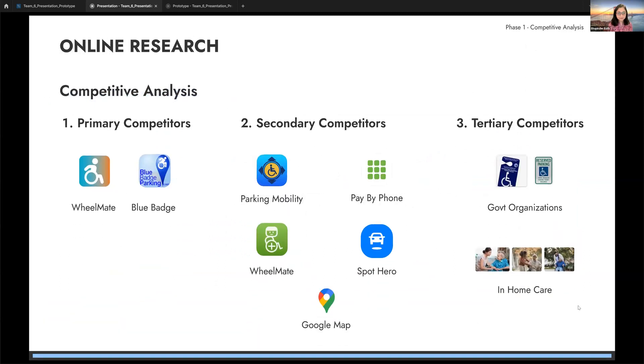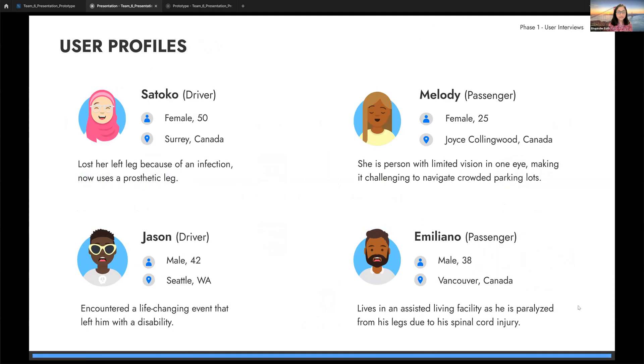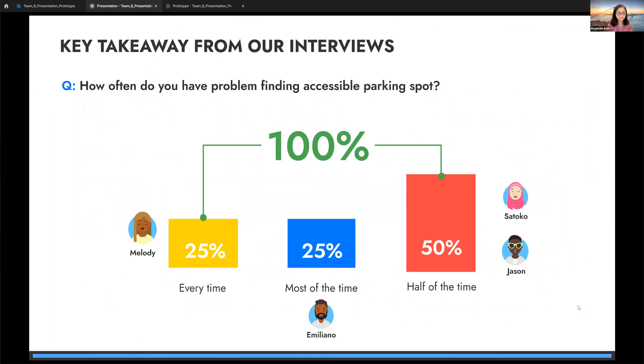For competitive analysis, using brainstorming and expert guidance from mentor Pamela, we identified two primary competitors and four secondary competitors, and researched tertiary competition targeting the disabled population. We conducted four user interviews — two with disabled drivers and two with disabled passengers. Sacco uses a prosthetic leg; Melody has low vision in one eye making navigation in crowded places difficult; Jason has a physical disability; and Imalo's lower body is paralyzed due to spinal cord injury. Notably, 100% of participants said they experienced problems finding accessible parking in their community.